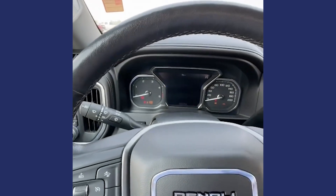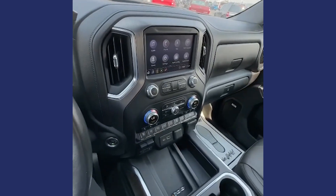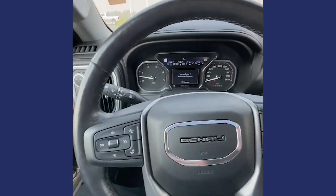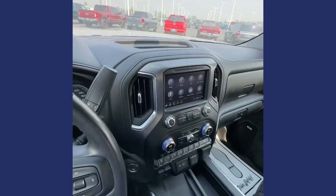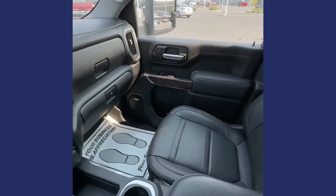Little miles, starts up strong. Being a Denali, you've got your heated and ventilated seats, heated steering wheel, memory, power seats, power mirrors — the list goes on and on as far as the features that this truck will have.